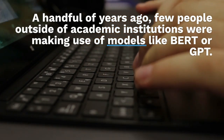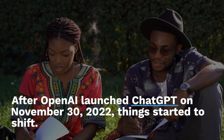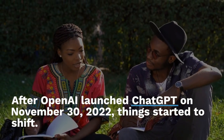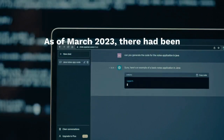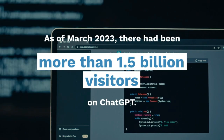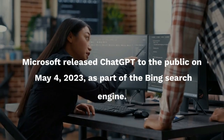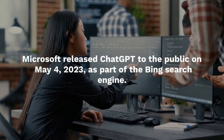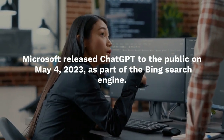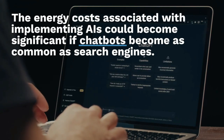After OpenAI launched ChatGPT on November 30th, 2022, things started to shift. As of March 2023, there had been more than 1.5 billion visitors to ChatGPT. Microsoft released ChatGPT to the public on May 4th, 2023, as part of its Bing search engine.